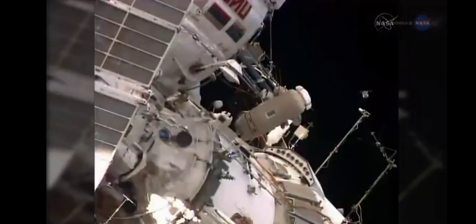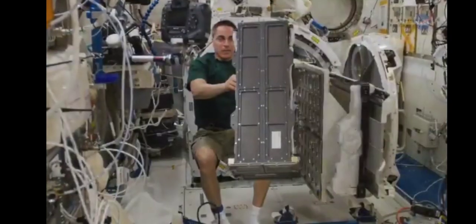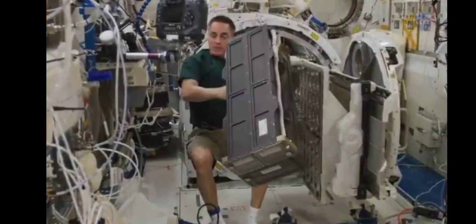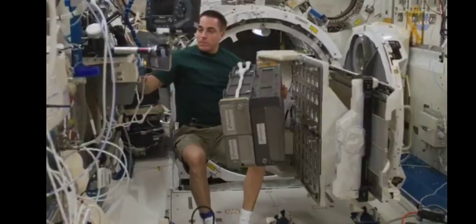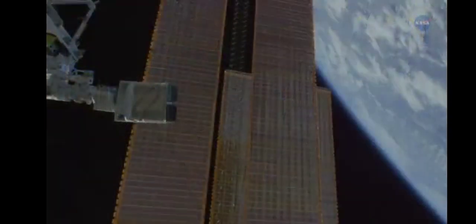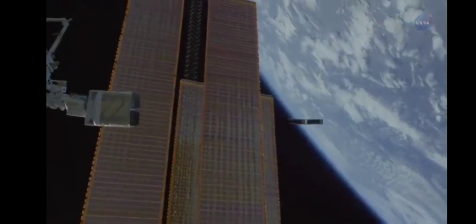Early small satellites launched from the station were literally thrown into space by Russian cosmonauts. In 2012, crew members began utilizing the airlock in the Japanese Kibo module to deploy up to 6U of CubeSats per airlock cycle. Not long after, the American company NanoRex built and began operating an even more robust deployer on the station, capable of launching up to 48U per cycle. That changed everything.